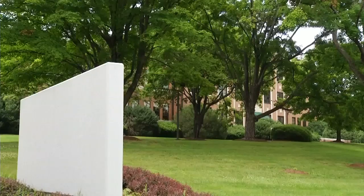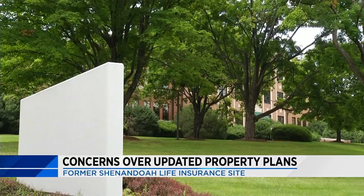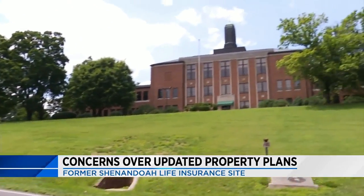An updated concept drawing of the Shenandoah Life property is causing some concern among Roanoke residents. The fourth concept drawing, submitted by Berkeley Hall for the apartment development on part of the former Shenandoah Life Insurance Company site, now shows nearly 200 apartments consolidated into two large buildings.